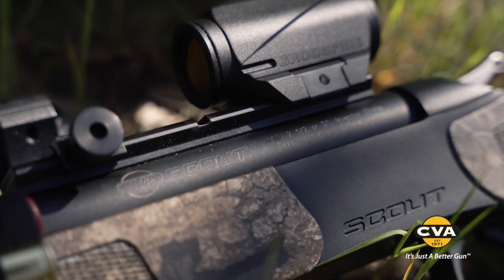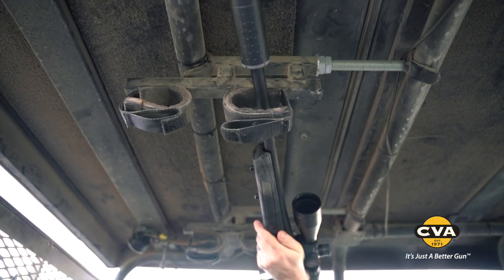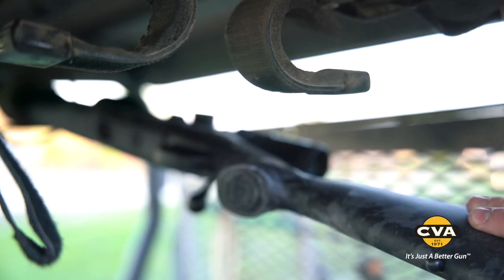I'm Damon Bungard, senior marketing manager for CVA. Our focus at CVA is making hunting tools ready to work for you every season at any range. From specialty turkey hunting shotguns to long-range muzzleloaders to centerfire rifles, we make a tool always ready to go to work for you. To continue that story for 2021,